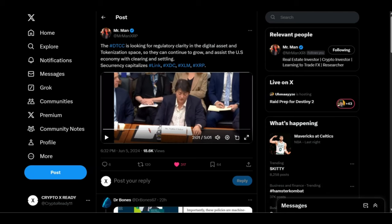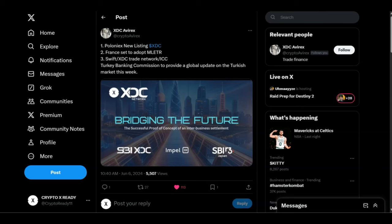Looking at a tweet from XDC at Wirex: number one, Poloniex new listing of XDC Network; number two, France said to adopt MLETR; number three, Swift XDC Trade Network, ICC, and Turkey Banking Commission to provide a global update on the Turkish market. MLETR is going worldwide — they all want to be on the same level playing field, adopting MLETR to save tons of money and time, and it's highly connected to the XDC network.